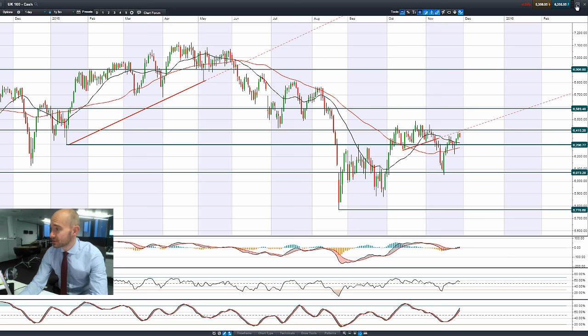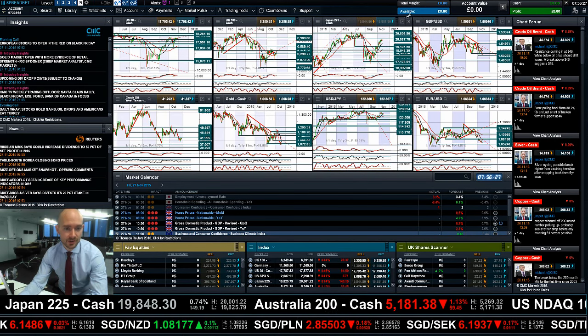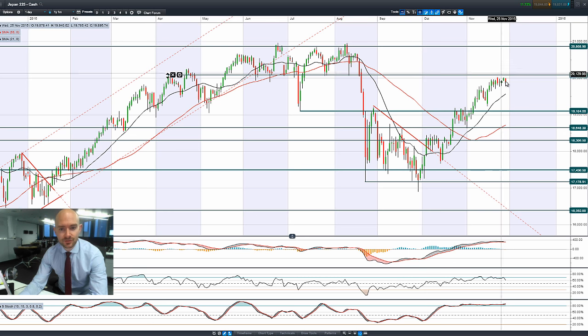Looking at the intraday charts, the US 30 is the one coming off the most. Germany 30 is okay, and the UK 100 is just ever so slightly turning around. Looking at the Japan 225, you can see a bearish engulfing pattern again, just below potential resistance at 22,087.